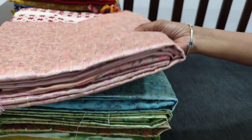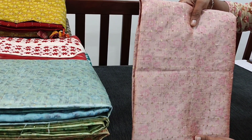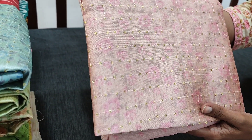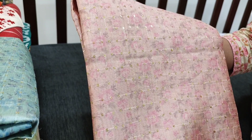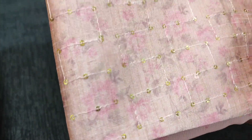Let us see the first design. The fabric is Assam silk — it's a kind of silk cotton fabric. It's digital printed with heavy thread and sequence detailing. The colour is in pastel pink shade. We have 4 colours in this. Let us see how the complete set looks.